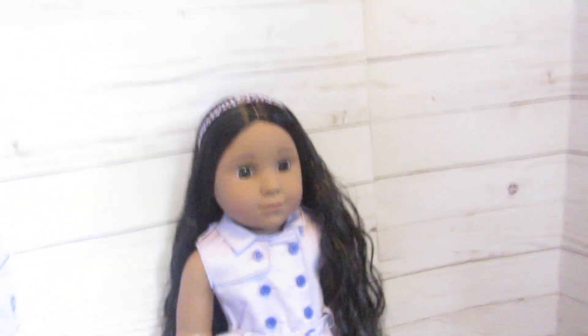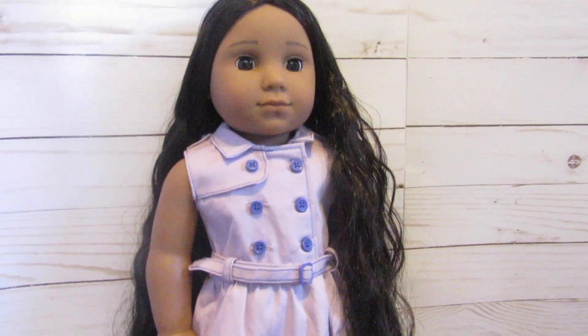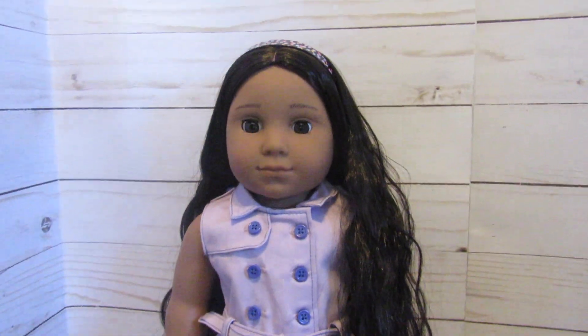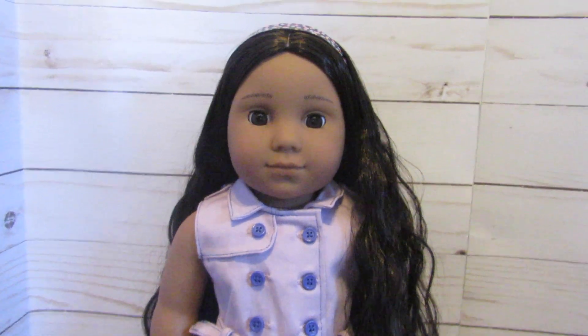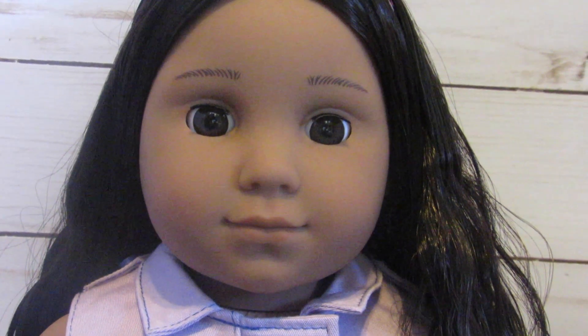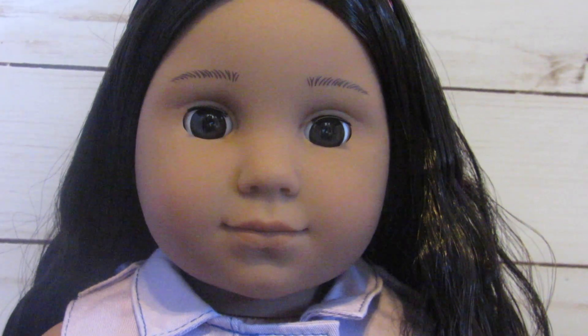We are just so excited to finally have had the opportunity to pick her up. I just think she's going to be absolutely beautiful in our collection. And this time we're for real when we say this is our last doll — our collection is officially complete, no more dolls. I know that sounds crazy, but yeah, we just don't have the room.